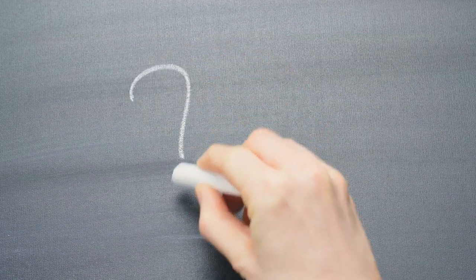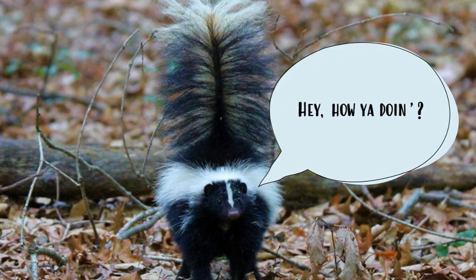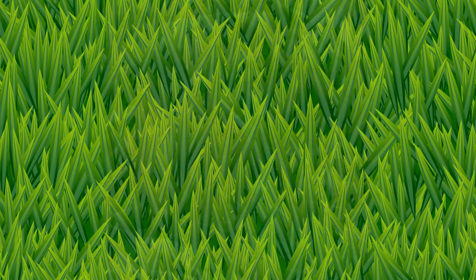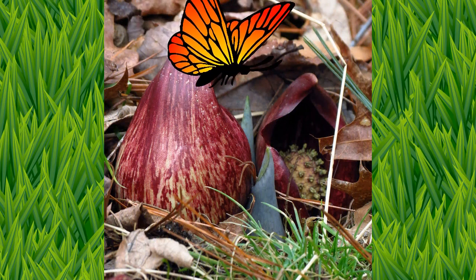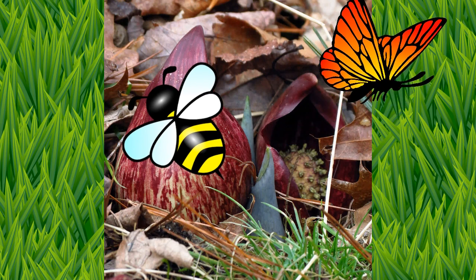So why is it called skunk cabbage? You guessed it — because it smells like a skunk or rotting meat. It is attracting early pollinator insects with this smell before all the other plants are blooming.